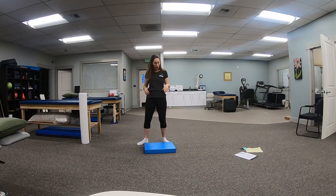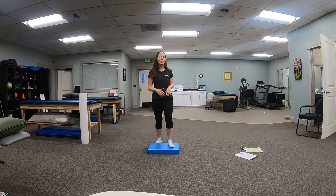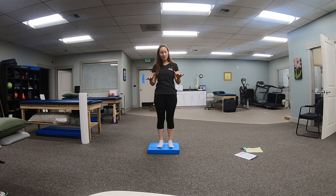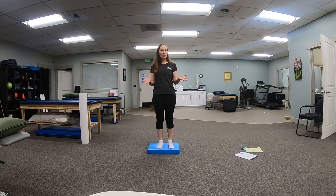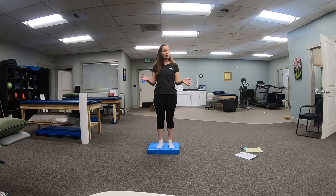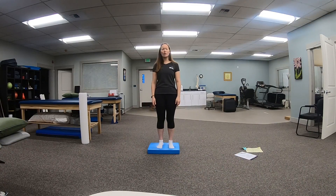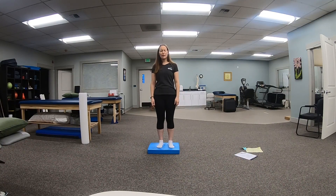There are different ways that we challenge balance. One of the most common things we'll do with patients is put them on an uneven surface — this is a foam pad we use in the clinical setting. As soon as I put a patient on a foam pad, it challenges their joints because their ankles now have to work really hard to find where they are in space. And if I want to be particularly challenging, I'll have them stand on the foam pad and close their eyes — and you can probably see that I am now swaying a lot more, having a harder time figuring out where I am in space.